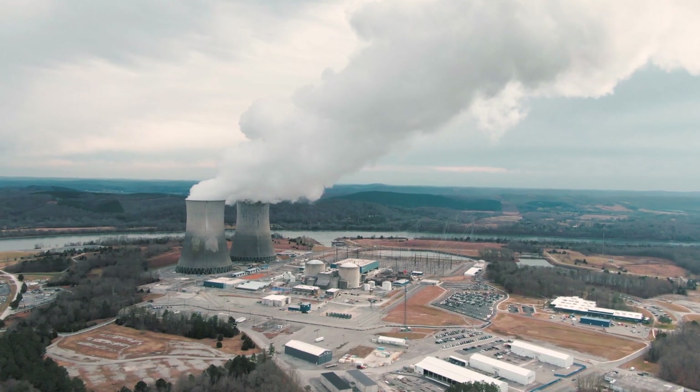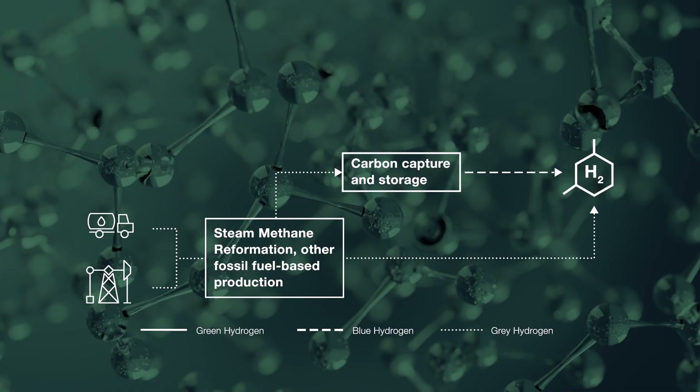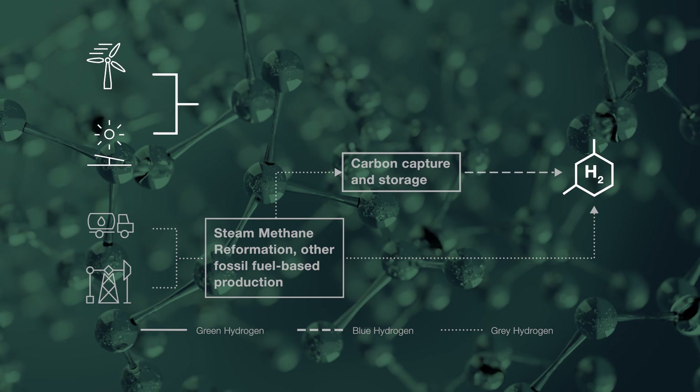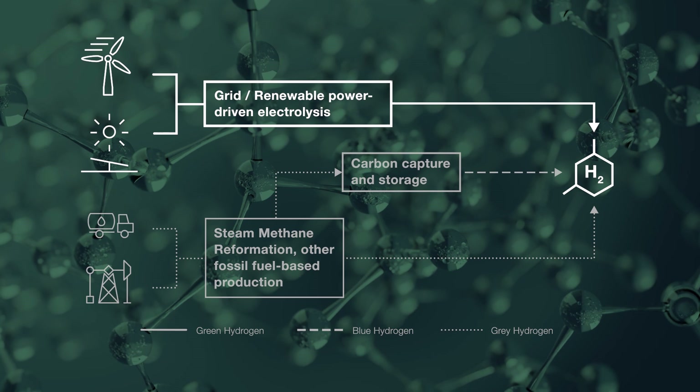However, in order to be a truly zero-carbon fuel, hydrogen's origin matters. Specifically, hydrogen is only a zero-emission fuel if it is produced through electrolysis powered by renewable energy. This is generally called green hydrogen.